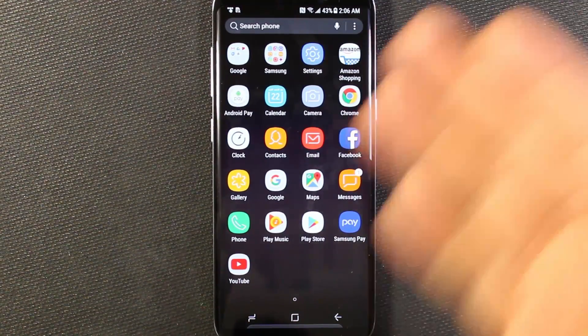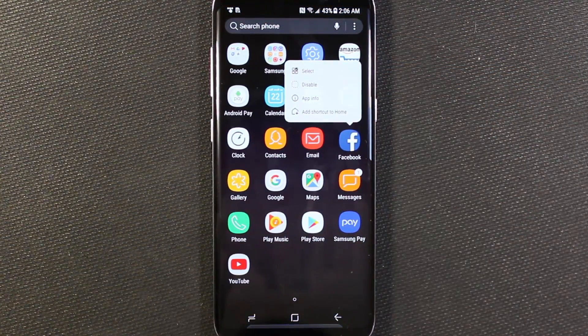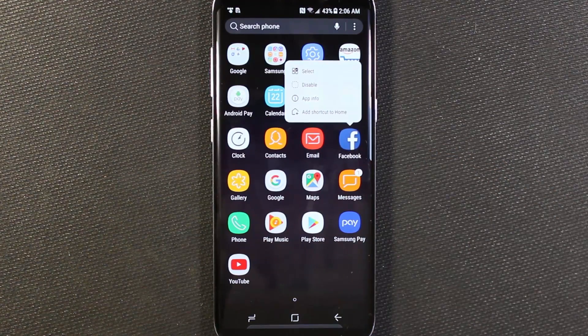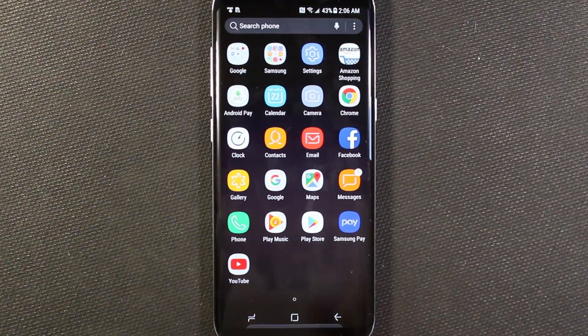If you want to get rid of something that's on the main area, again, just long press and then you'll get that little pop-up to either disable or select multiple items, and then disable multiple items. Disable what you don't need, or keep it all the way it is — that's really up to you.